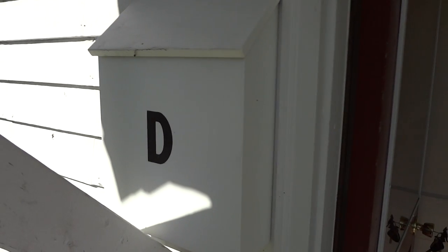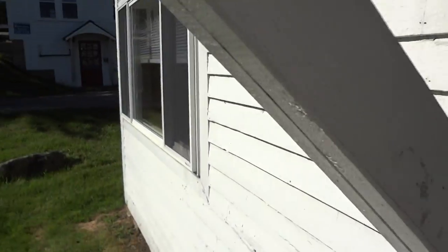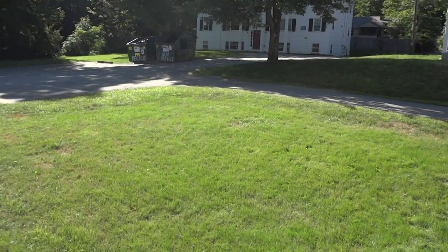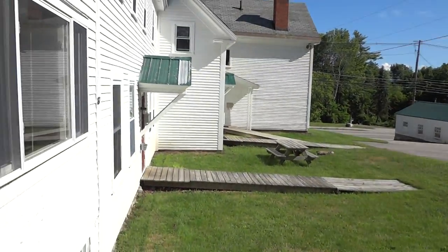We are now looking at 87D Highland Street. I'm going to show you your front yard. That's a panoramic view out of your front door.